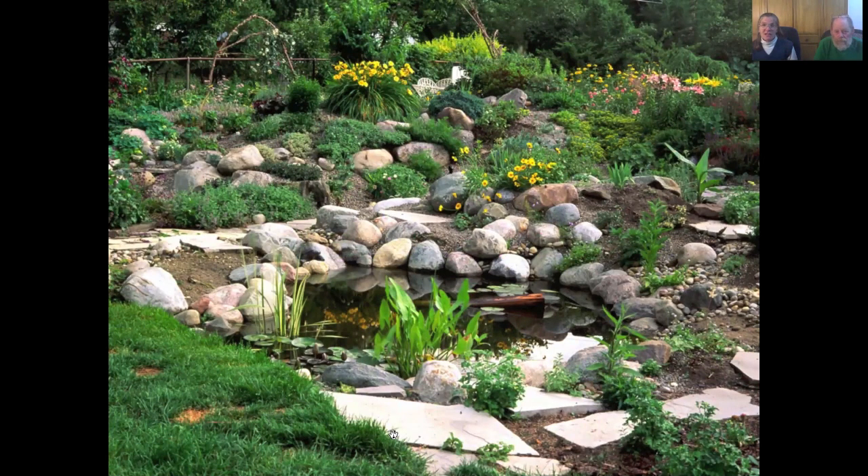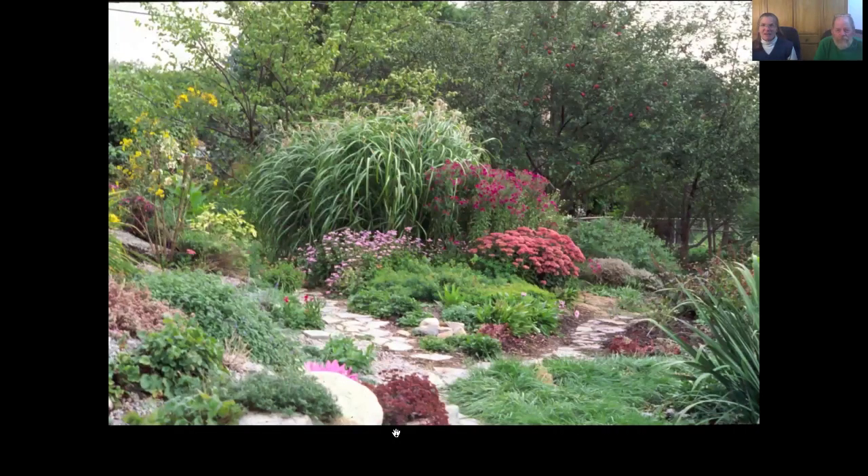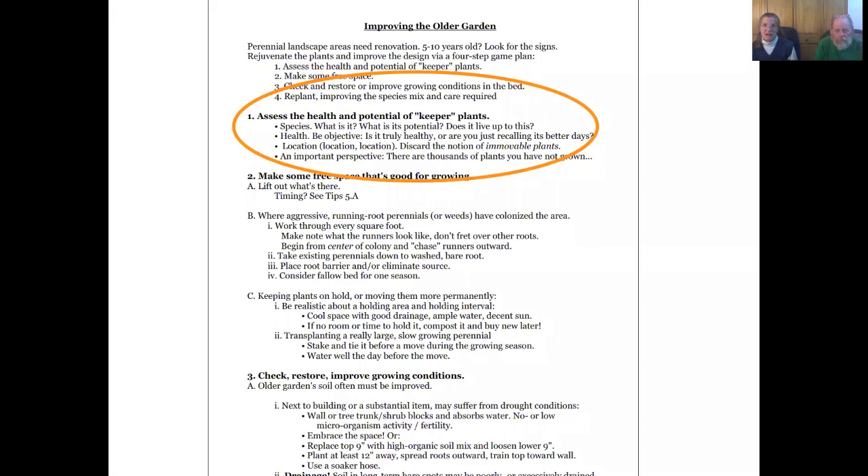We should all be enjoying our gardens all the time — every single day is wonderful in a garden. The plants need renovation too. This is our native New England aster, and that aster needs to grow and become bigger year by year. To renovate a garden is to take the plants and give them the chance to be new and young again. So we start with assessing what's there — looking at the plant species, its health, and its location.